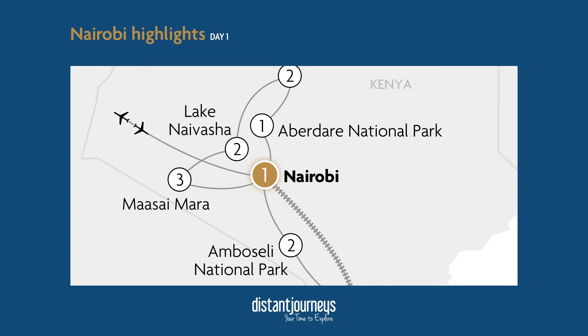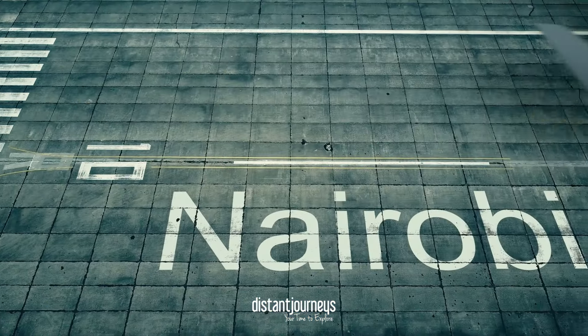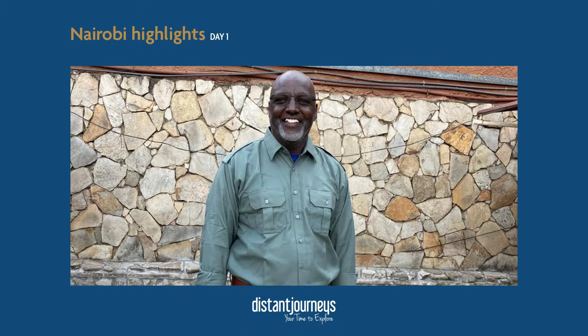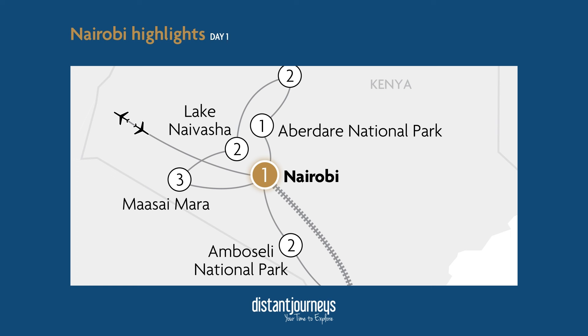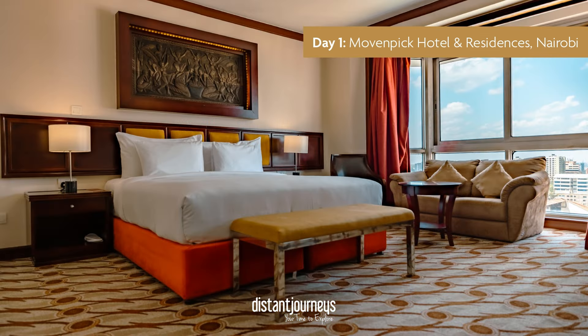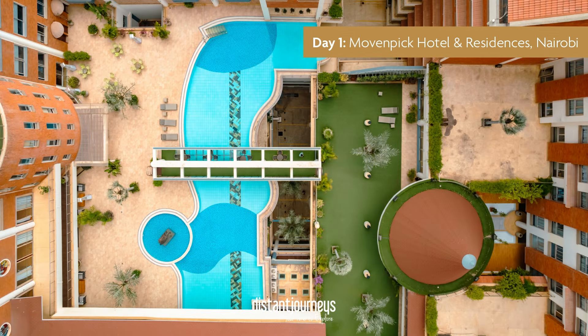We depart the UK around 10am from London Heathrow, take the flight with British Airways, and arrive into Nairobi around 8:30 in the evening local time. You're then warmly welcomed by our team on the ground, transferred to your hotel by minibus. You've got a big comfy bed at the Movenpick — a centrally located hotel with large rooms, comfy beds, and a really big pool if you want to take a dip.